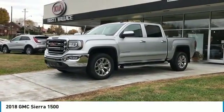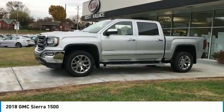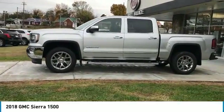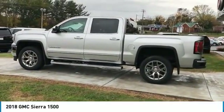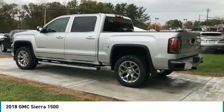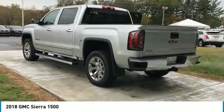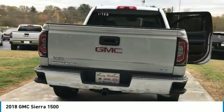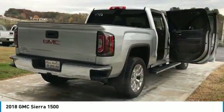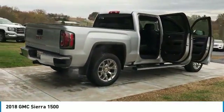Come test drive the 2018 Sierra 1500. The GMC Sierra is a full-size pickup with all the functionality you could expect. With multiple trim levels, the GMC Sierra provides a wide range of features for you to enjoy. Power and advanced technology can both be found in this fantastic truck.